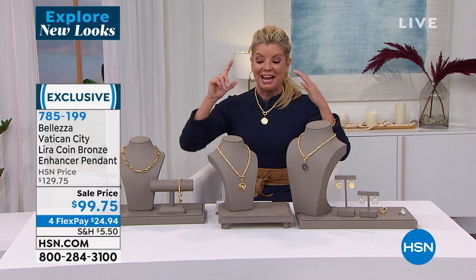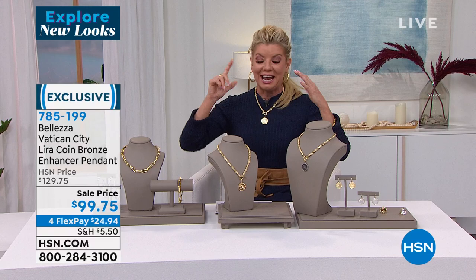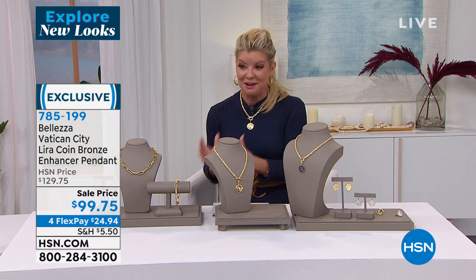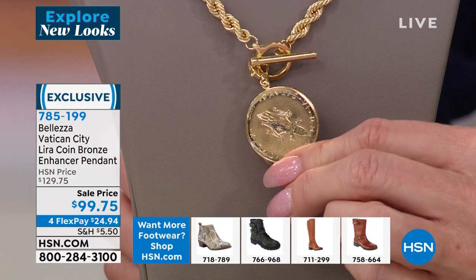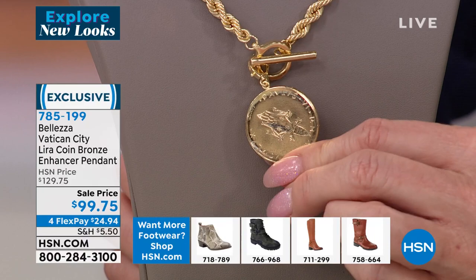My producer says we are beyond very, very busy — definitely order on hsn.com or download our HSN app. That's probably your easiest way to shop. The gold tone is going very quickly. Tell us about the backing on here, Paul — the crest of the Vatican coins?